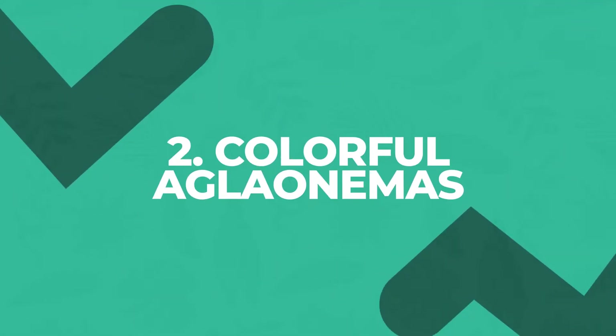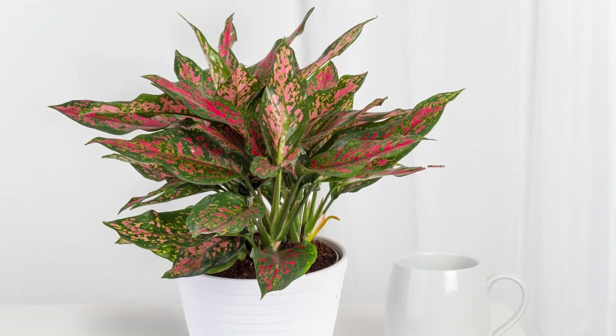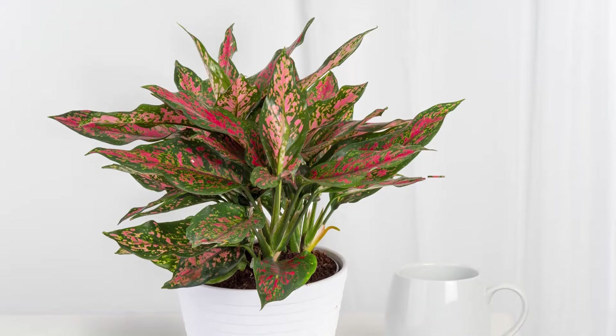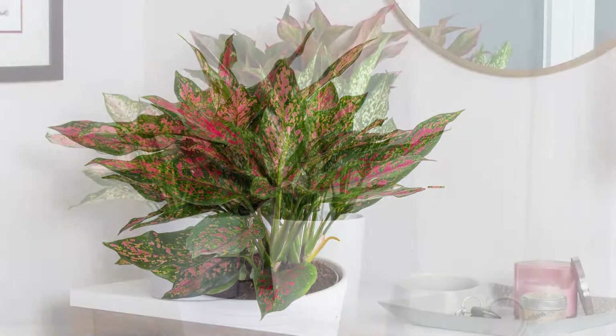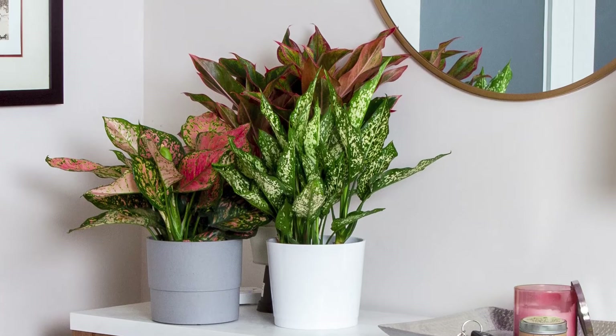Colorful Aglaonema are beautiful, with their splashes of jewel-tone colors. They may seem like a hard plant to grow, but they're amazingly easy. You can grow them in practically any room of your home or office. They'll even forgive you if you forget to water them for a couple of weeks.